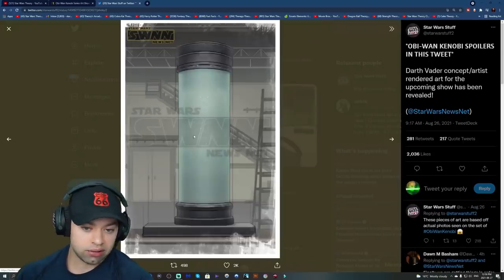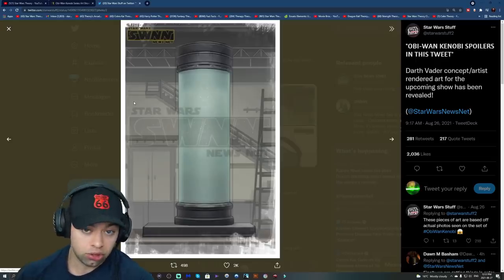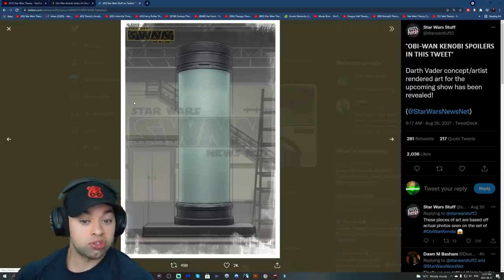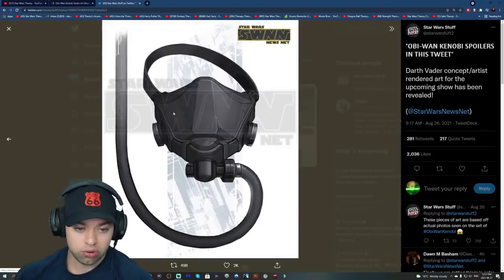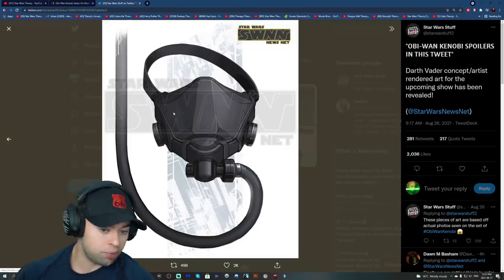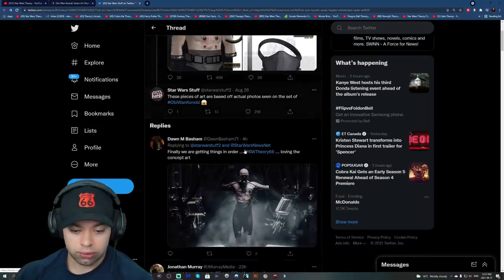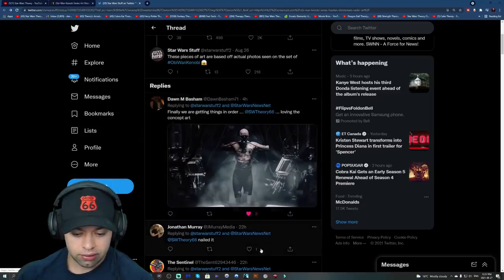This next image is of a bacta tank — self-explanatory. I'm wondering: is it just regular maintenance, did he have a big fight, is this after a fight with Kenobi — though I still don't know how they're going to handle that unless it's a dream sequence. This looks like a bacta tank mask. My thought is he probably just got out of there or is about to go in.